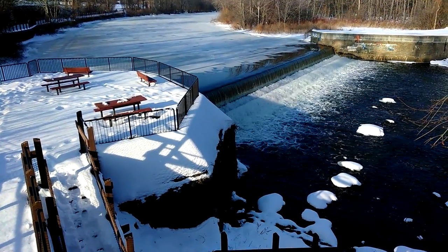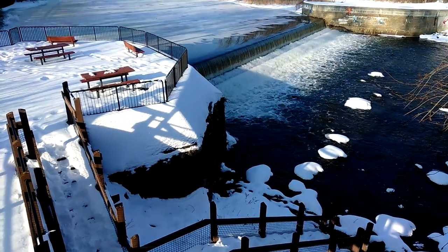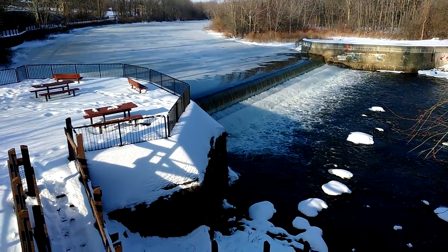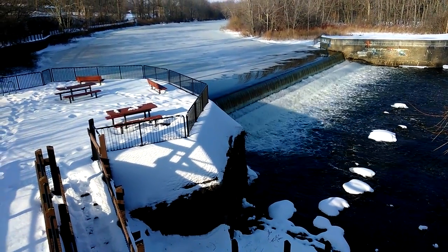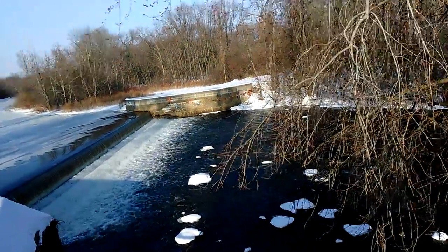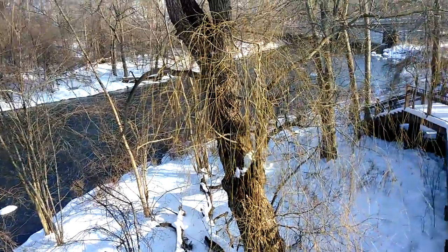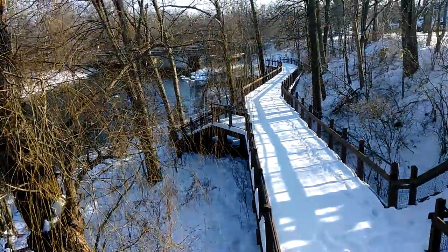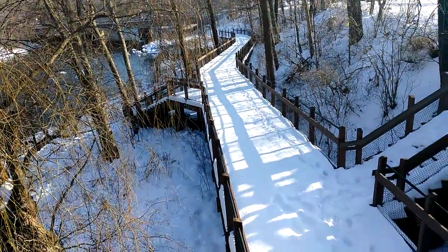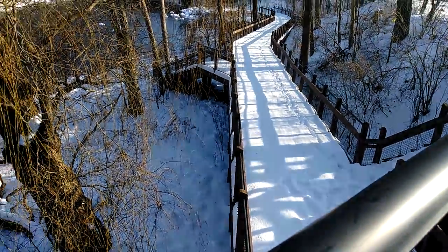Here you go, tranquil Geo. I love the walkways in the summer. Just to get out and go.